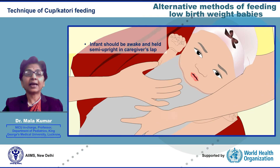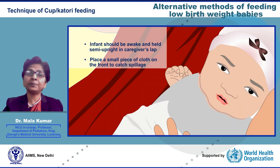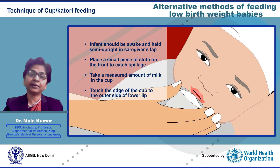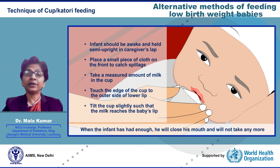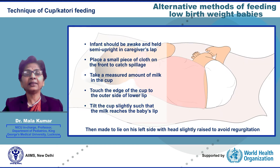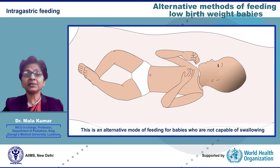Technique of cup feeding: the cup should be cleaned with soap and water then boiled for 5 minutes. A disposable napkin is placed in front of the baby as a bib. The cup is filled with the measured amount of milk, taken to the baby's mouth, and gently tilted. On smelling breast milk, the baby becomes alert, opens its mouth, puts its tongue into the milk, and starts sipping. When the infant has had enough, he will close his mouth and will not take any more — force feeding must be avoided. After feeding, the baby is held upright for 15–20 minutes for burping and then placed on his left side with head slightly raised to avoid regurgitation.